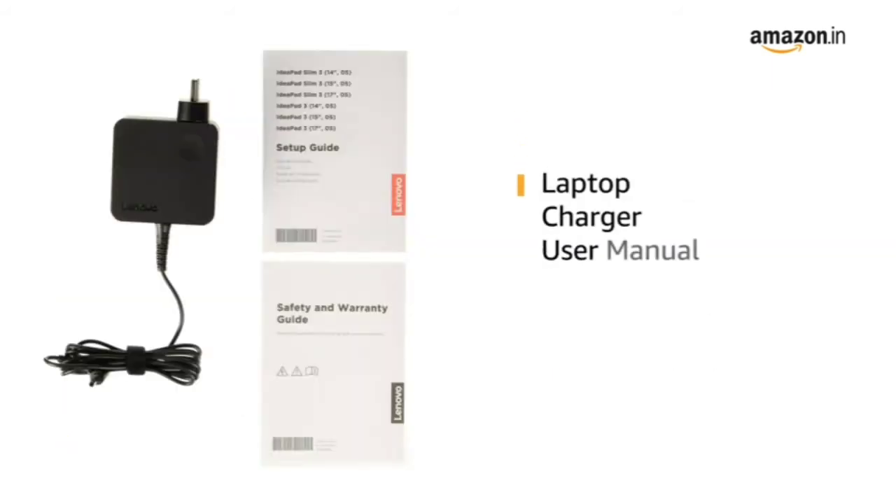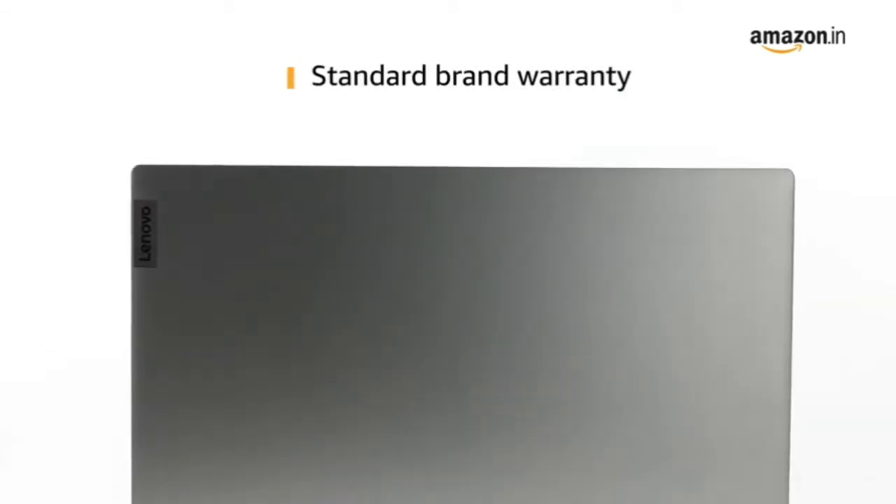Inside the box you can find the laptop, charger, and user manual. This laptop comes with standard brand warranty.